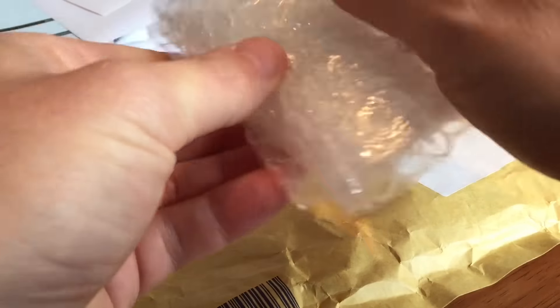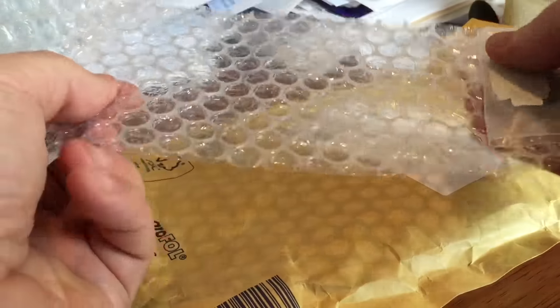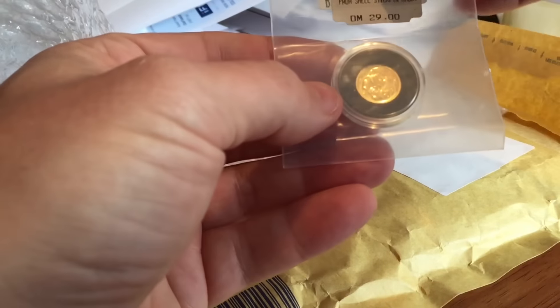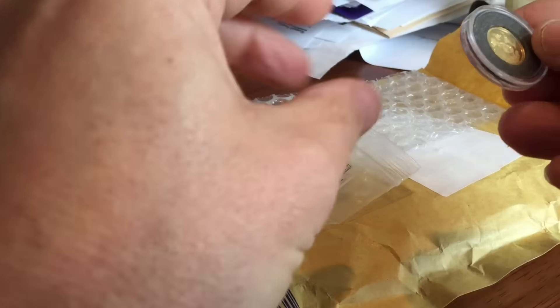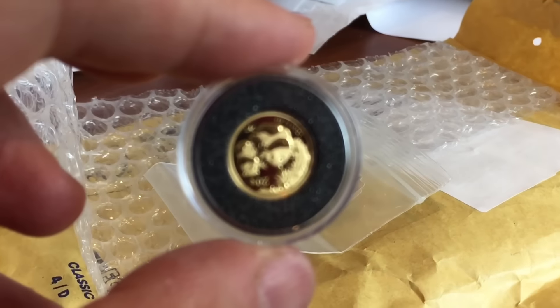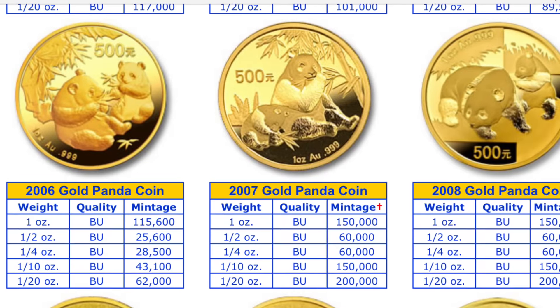This little piece here is a Panda and it's not in the original packaging, but in the picture on eBay it looked in pretty good condition. So I'm hoping it's going to be a good one suitable for my usual slabbing. Let's have a look at it close up — it's a 2006 and it's a 1/20th of an ounce Panda.